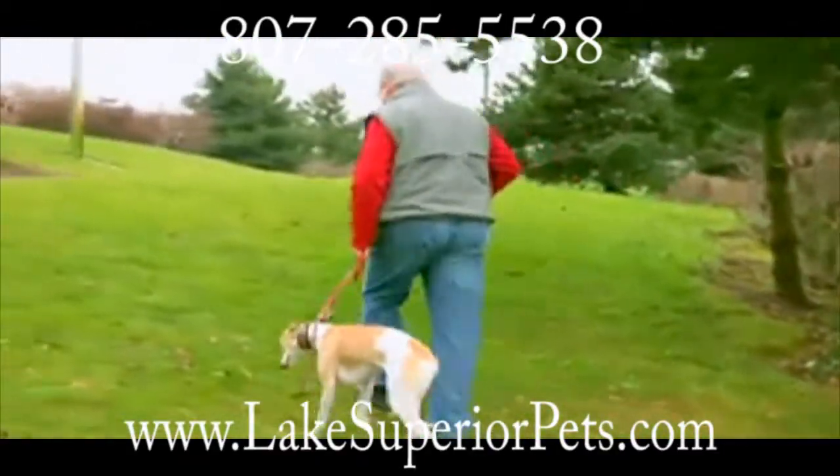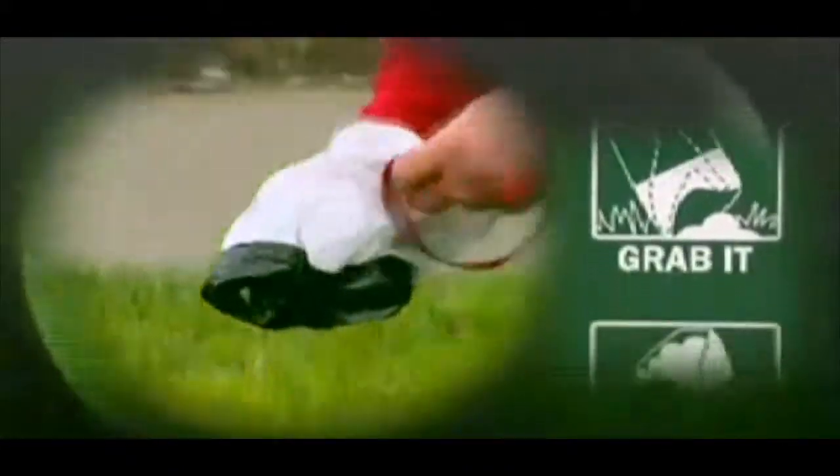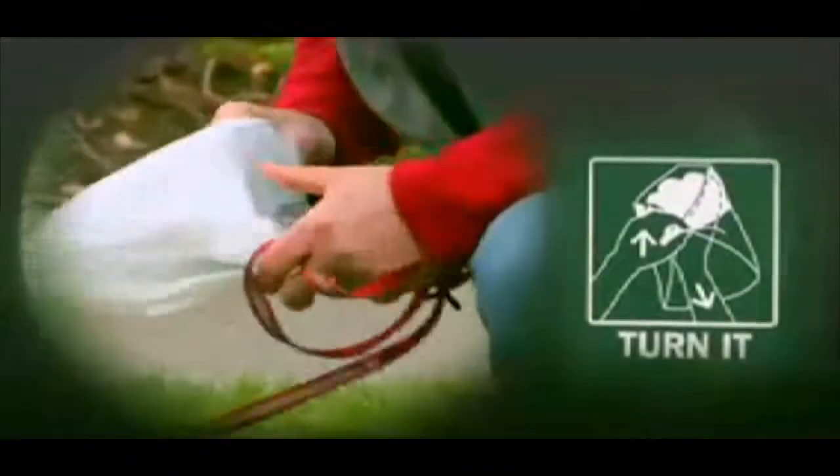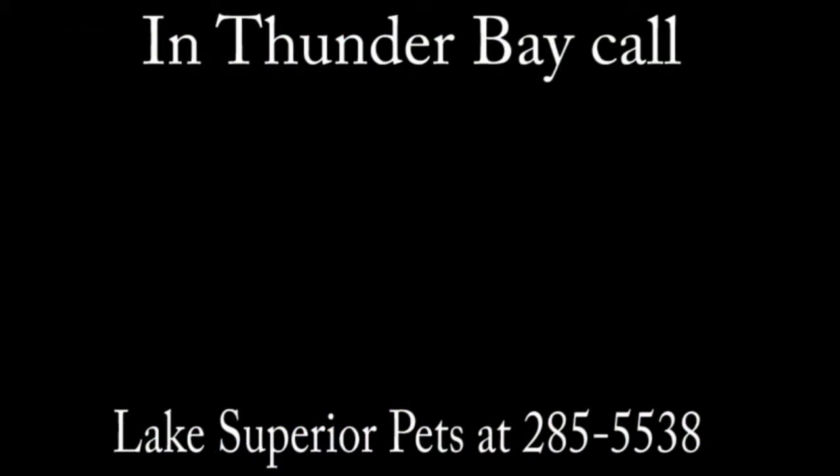Now, if our paws worked like yours, we would clean up after ourselves. But they don't. So we're counting on you to do what's right for your health and for your budget, with safe and affordable Mutt Mitts.